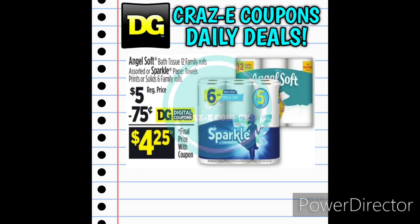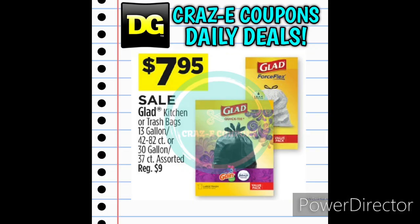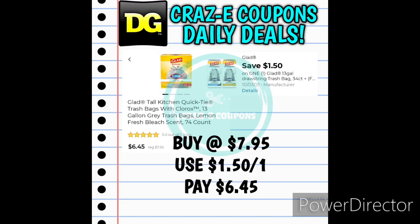Next up we have Angel Soft Bath Tissue 12 family rolls and Sparkle Paper Towels 6 family rolls, priced at $5. We have a 75-cent-off-one digital coupon, leaving you paying $4.25. And we have some good deals on garbage bags this week. The True Living Garbage Bags are priced at $4.50 — use the $1-off-one digital coupon and pay $3.50. The Glad Garbage Bags are normally $9 but on sale for $7.95. Use the $1.50-off-one digital coupon and pay $6.45.